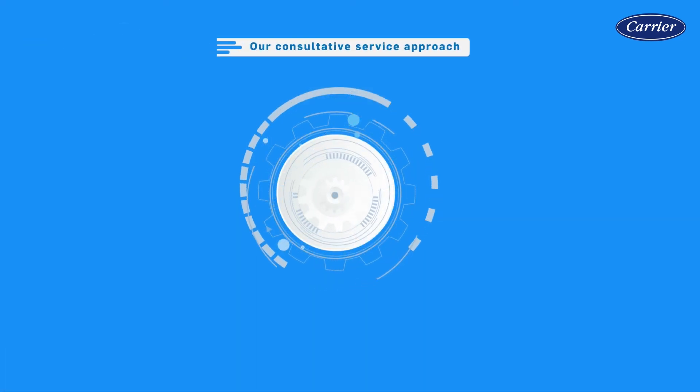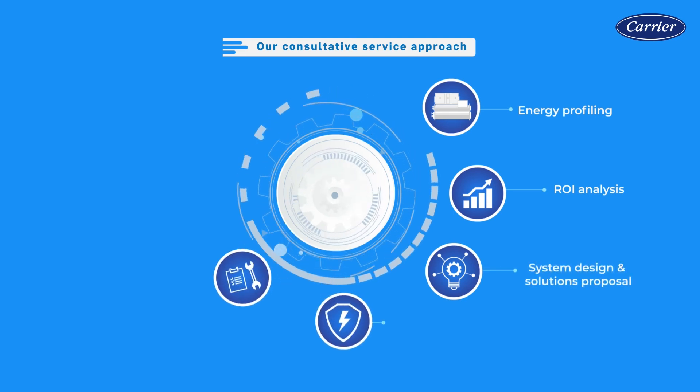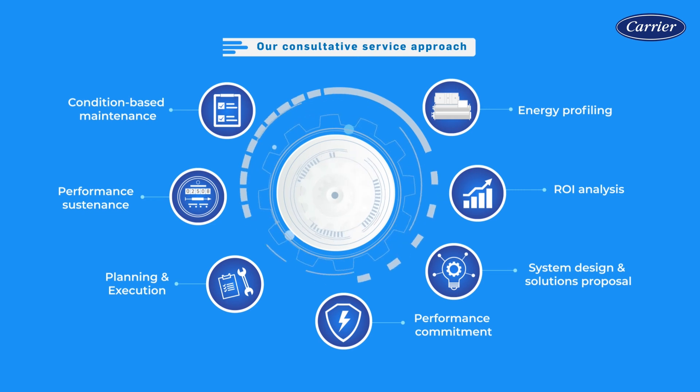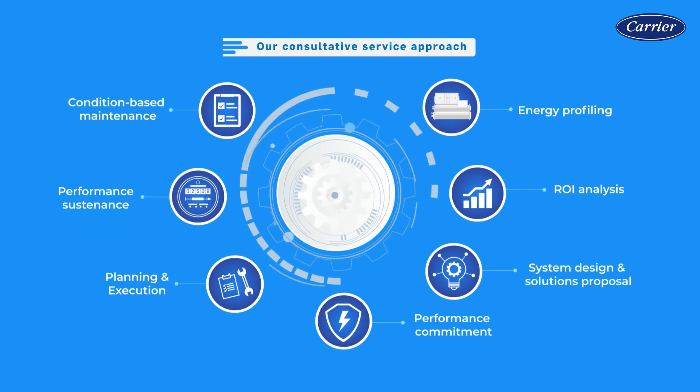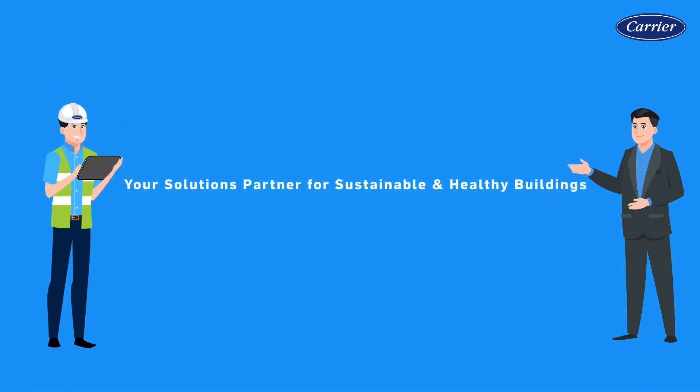Trust us to leverage our expertise with our 360-degree consultative service approach. As your solutions partner, we can overcome HVAC system challenges and make a positive impact by protecting what's most important. Reach out and speak to us today.